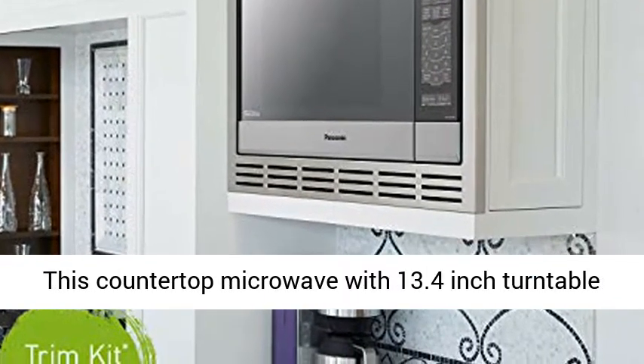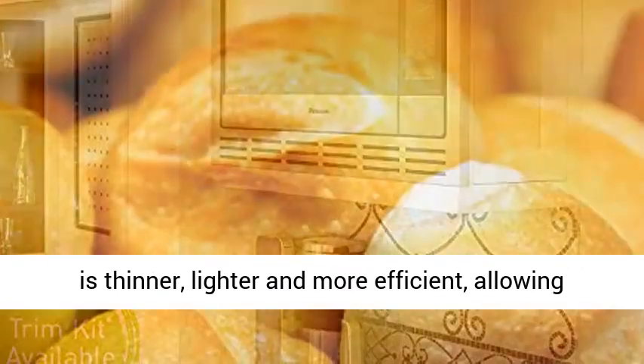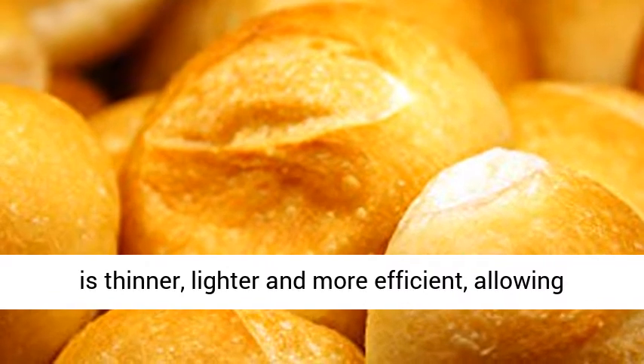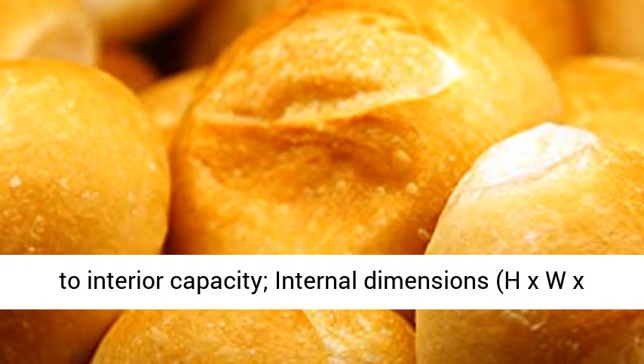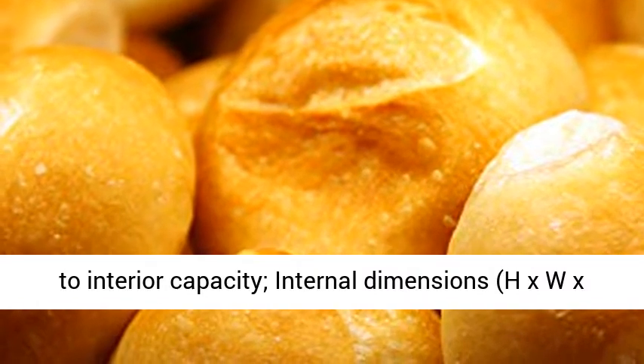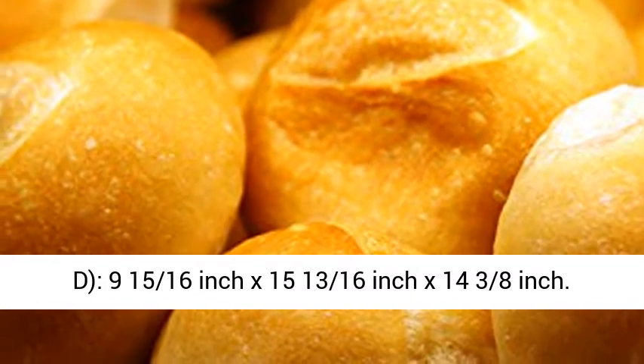Compact design: this countertop microwave with 13.4 inch turntable is thinner, lighter and more efficient, allowing you to devote less space to electronics and more to interior capacity. Internal dimensions (H x W x T): 9 and 15/16 inch x 15 and 13/16 inch x 14 and 3/8 inch.